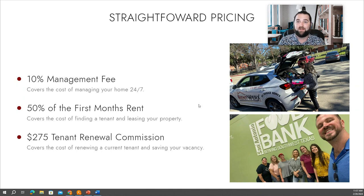Some tenants stay five-plus years. So you only pay this fee — this 50% of the first month's rent — when we're looking to find a tenant.